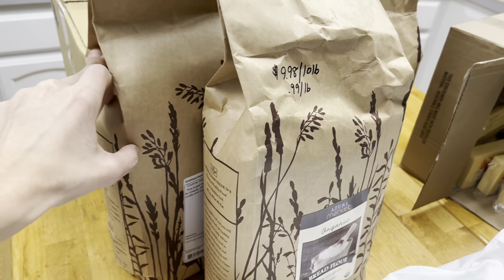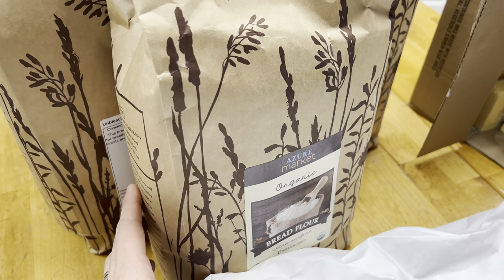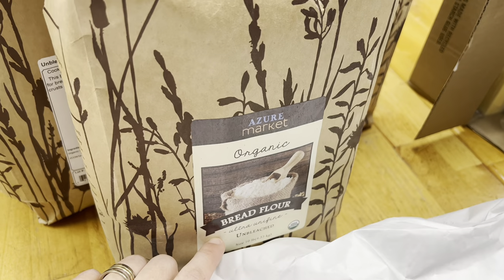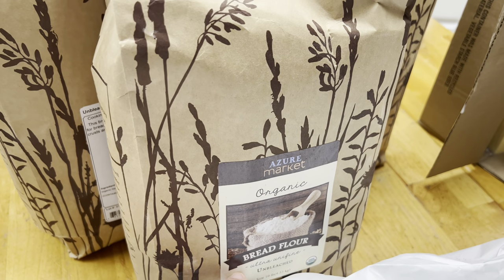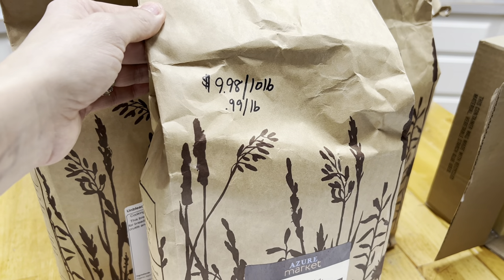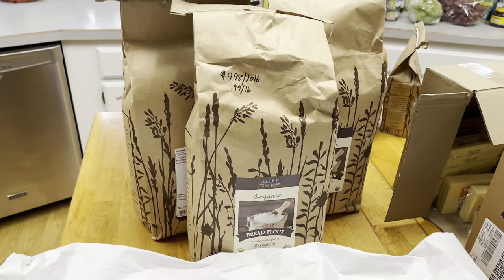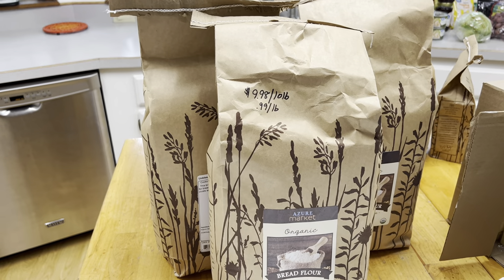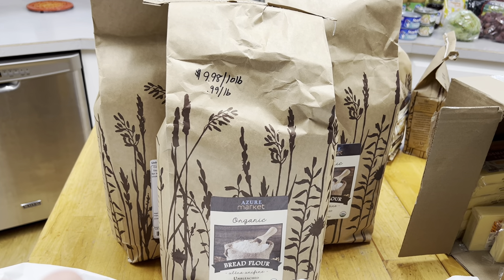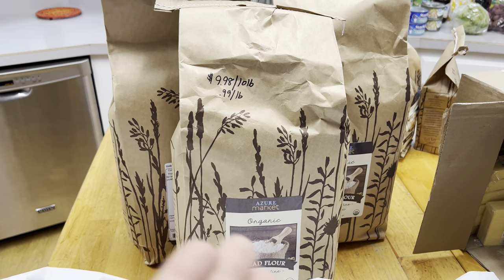They were out of flour for the most part, but I was able to buy it in smaller bags. I wanted a 25-pound bag of this ultra-fine unbleached bread flour, but they only had 10-pound bags available. It comes out to 99 cents per pound — I paid $9.98 for a 10-pound bag and got 30 pounds total. I would have saved money buying a bulk bag, but sometimes you have to account for what Azure has in stock and buy the smaller quantities. You're still able to get your products, which matters.